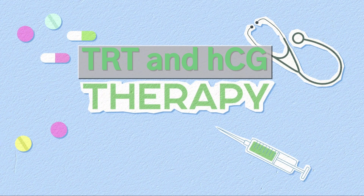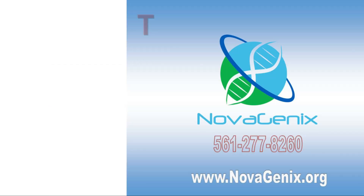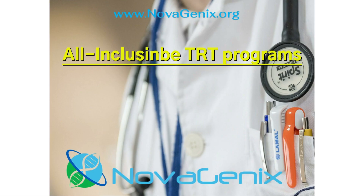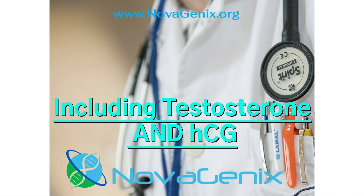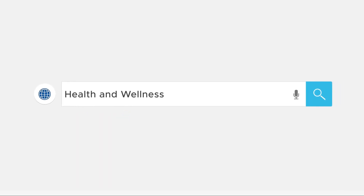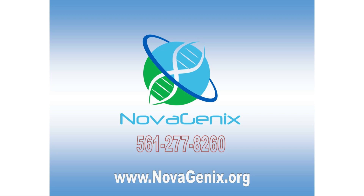If you would like more information on how to get started with TRT and HCG, we would be happy to schedule an initial online consultation with our physician who can help you get tested, diagnosed, and treated for low T. Our all-inclusive programs include all medications, including testosterone and HCG. We provide convenient, affordable, and effective treatments with a medical team who specializes in low T therapy for men. Call or text Novagenix at 561-277-8260 or visit us online to learn more.